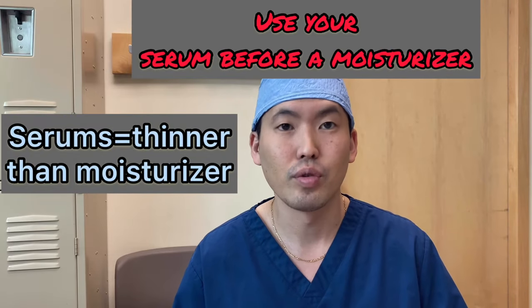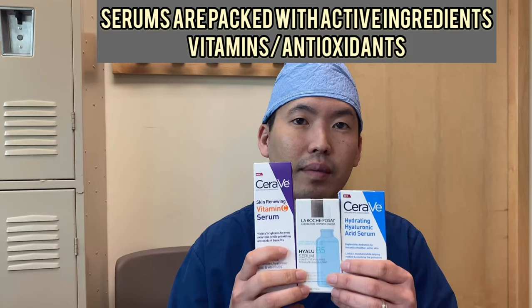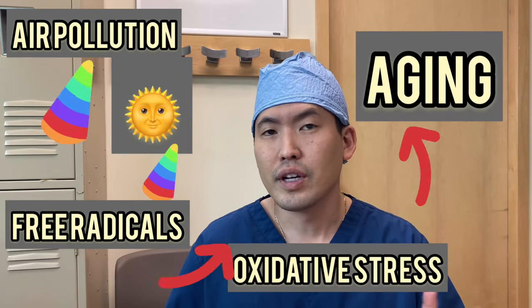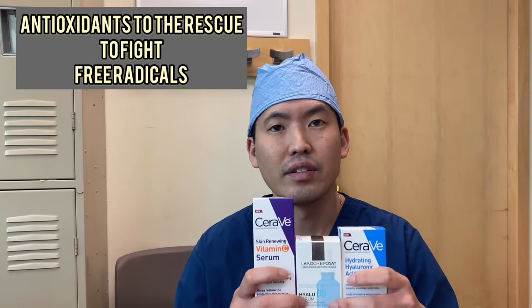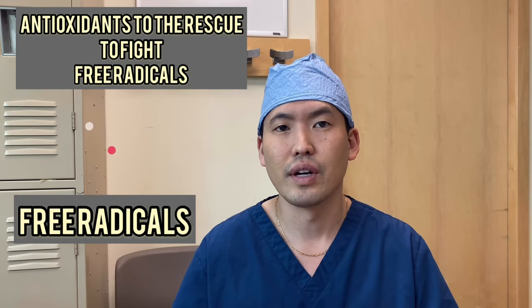Then I apply a serum — I alternate between different ones and they usually have some sort of vitamins. Serums are packed with antioxidants or vitamins, active ingredients. Why do we need these? It's because we want to fight free radicals. Free radicals develop from different things like air pollution and sunlight. Those types of things will lead to aging of your skin. So what we need are these vitamins to deactivate or neutralize those free radicals before they cause oxidative stress in our skin.